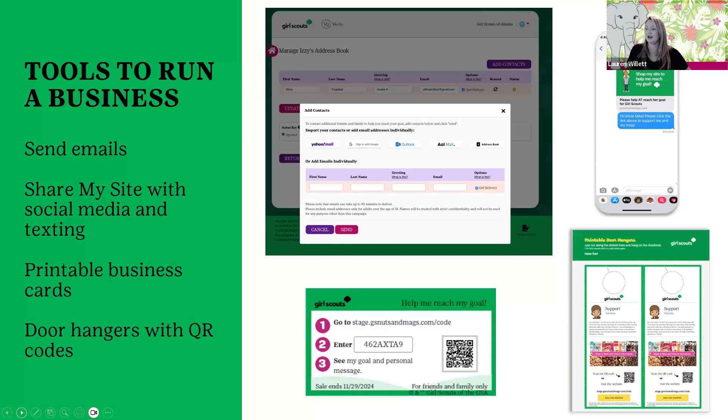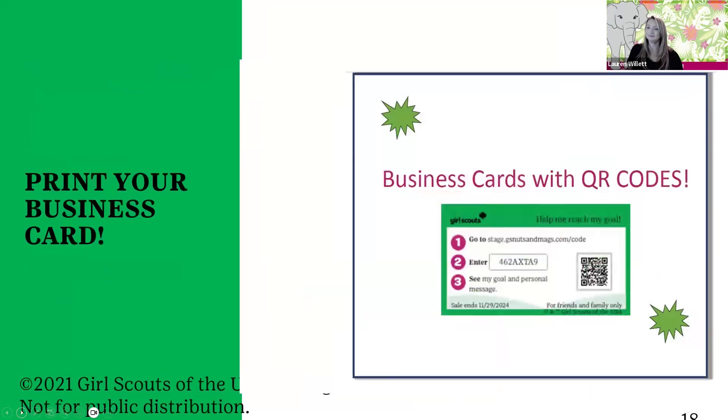A really cool feature they added are QR codes. She has cute little business cards with the QR code right on them so that her customer can just scan it and go right to her storefront. She can also print out door hangers to leave if she goes door to door and misses a neighbor who wasn't home — she can leave the door hanger right on the door with the QR code so the neighbor can just go right in and purchase. We think that's a really cool feature that M2 added this year.